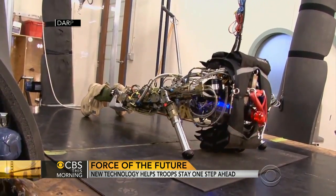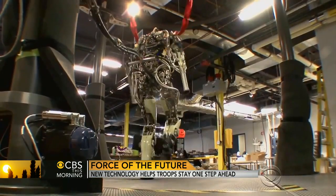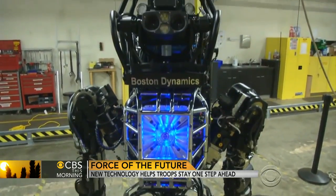Air legs is one of hundreds of projects at universities and companies across the country funded by the Defense Advanced Research Projects Agency, or DARPA, also known as the Pentagon's team of mad scientists.